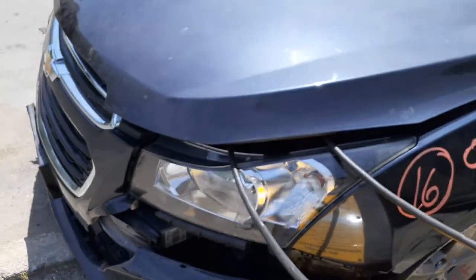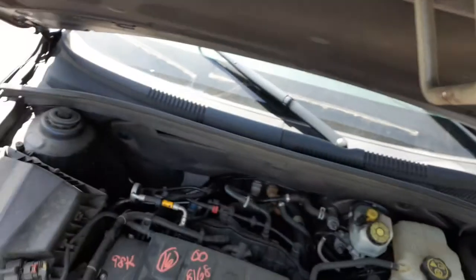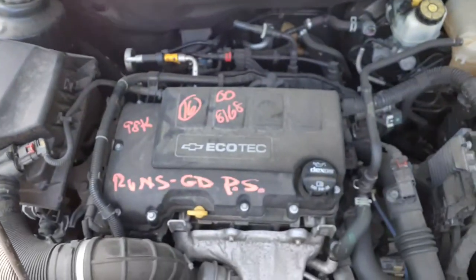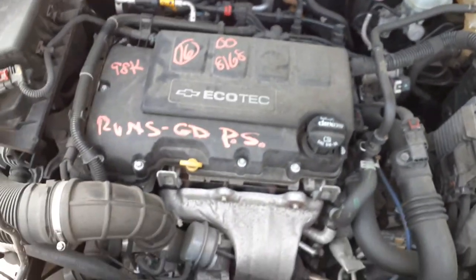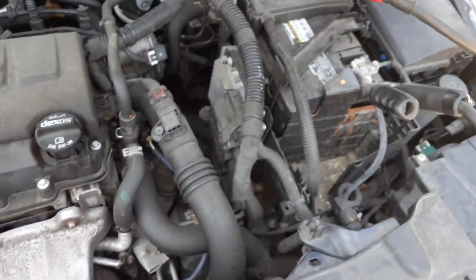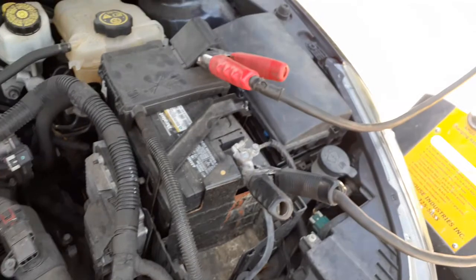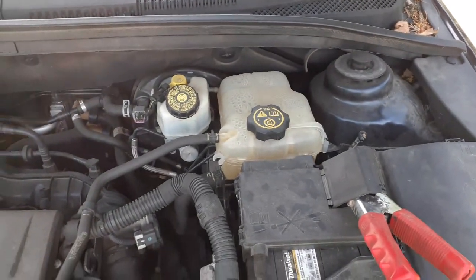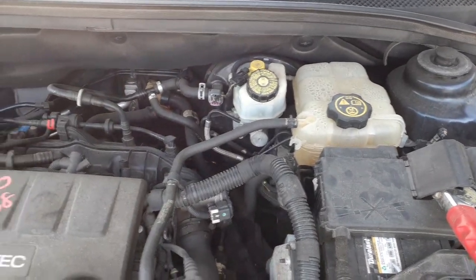Let's go out and check the engine. Like I said, this is the 1.4 turbo — 98,000 miles. Thing runs real nice. Engine comes complete with the turbo unit. We're hoping for a good turbo on the callback. One point four Ecotec turbo automatic. Here's your computer and outside fuse box under the hood.